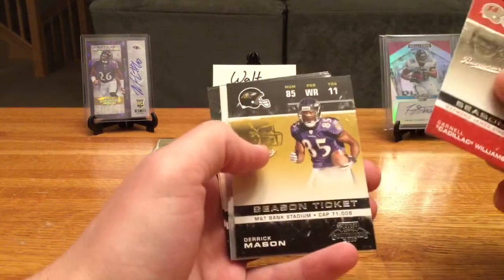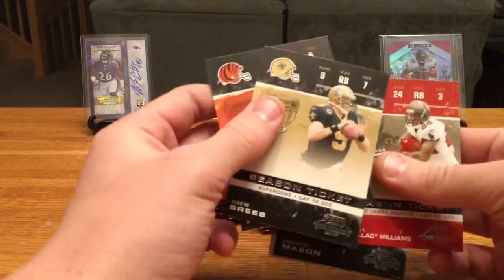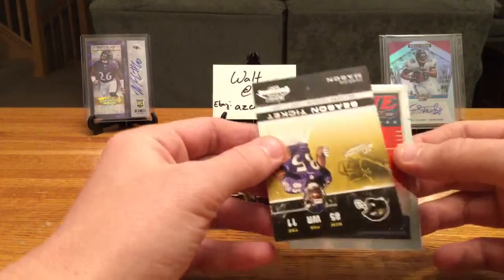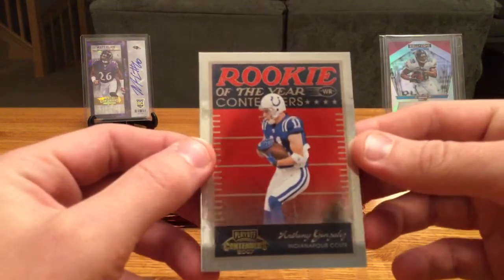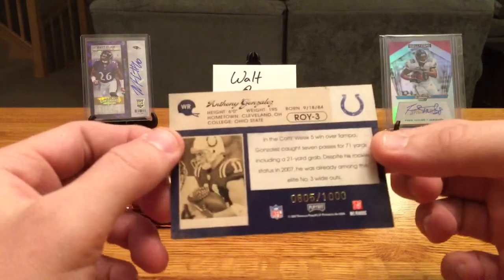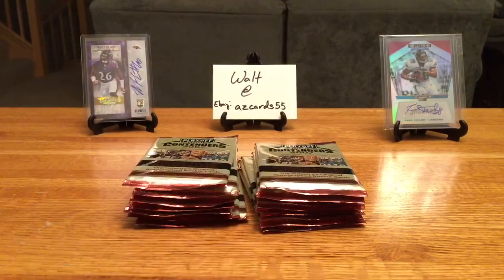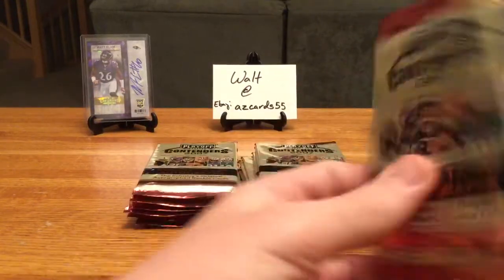Cadillac Williams, Derek Mason — hey, we got a shiny card. Drew Brees, Carson Palmer. It looks like it may just be an insert. Rookie of the Year Contenders — Anthony Gonzalez, numbered 805 of a thousand. Cool — I think he was from Ohio State if I remember right.